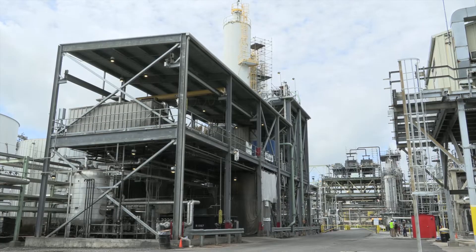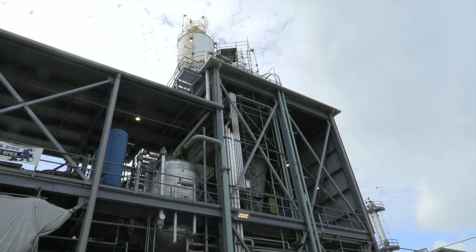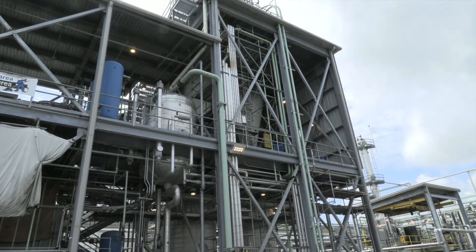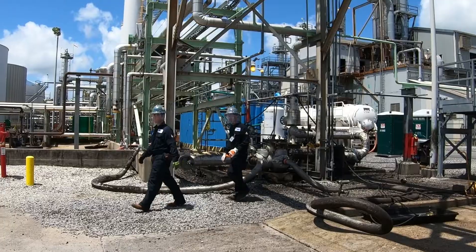Once the feedstock starts moving toward the production process, it goes through a pre-treatment process to remove any unwanted contaminants that could create issues during production. As with all aspects of the process, this is executed with safety at top of mind.